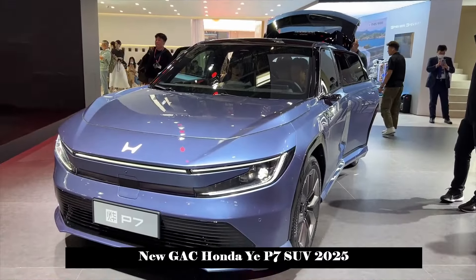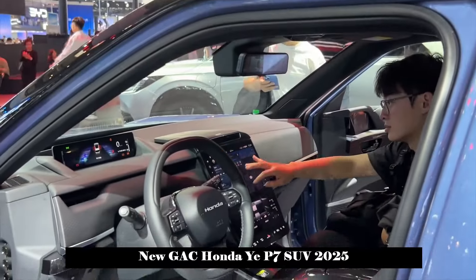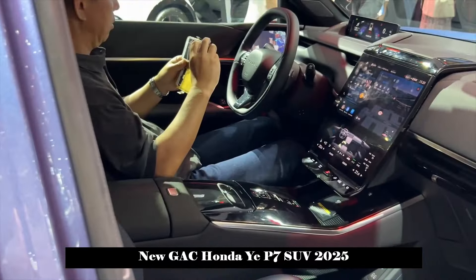From the perspective of appearance design, the Yi P7 has modern features. The front of the vehicle is equipped with a horizontal LED light strip with a C-shaped design on both sides, showcasing an avant-garde aesthetic. Underneath the front of the car is a wide, blacked-out frame that adds a sporty feel. It is worth noting that the front logo adopts the latest design of the Honda brand — a simplified version of the H logo that removes the outer ring of the traditional logo.